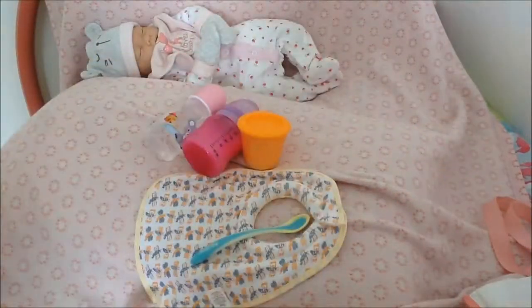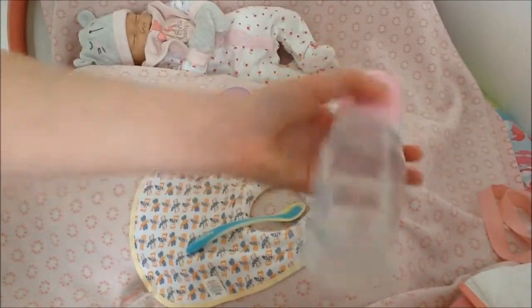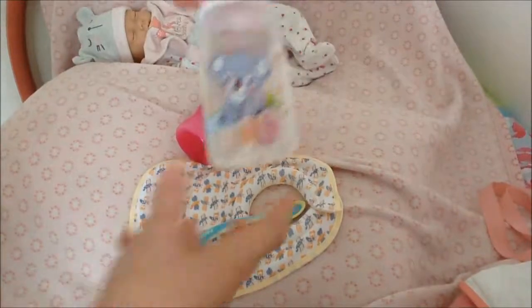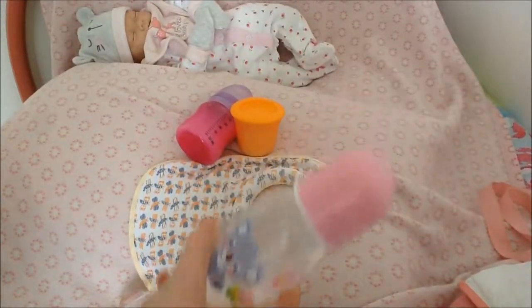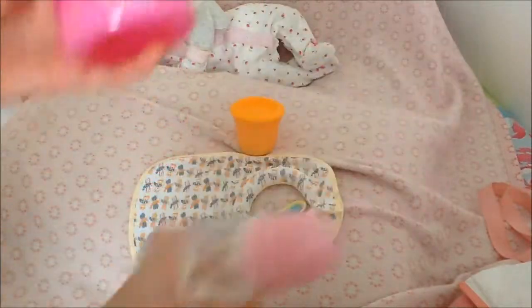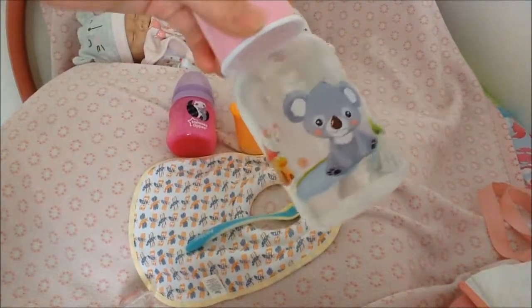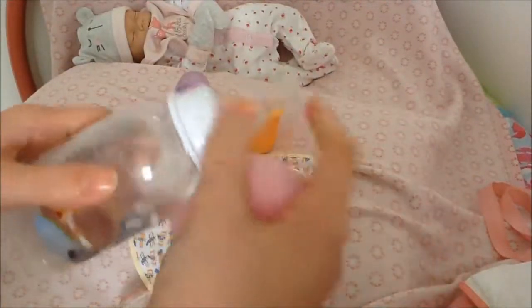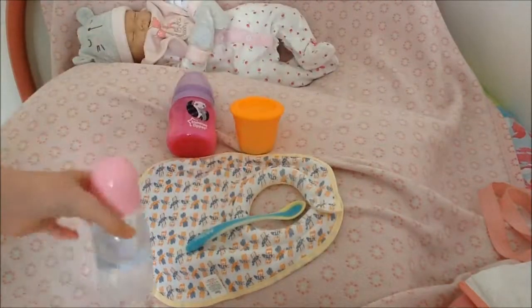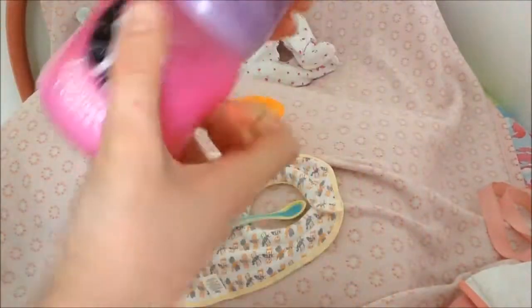The next thing I pack is a bottle — I actually pack two bottles: one for water or juice and one for milk. This first one is normally the one I take for her juice; it's a small bottle that holds five ounces and I normally fill it to the top. Then I also have this cute autumn bottle for milk, which also holds five ounces.